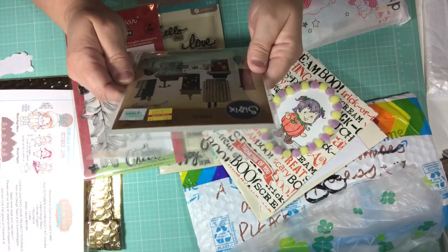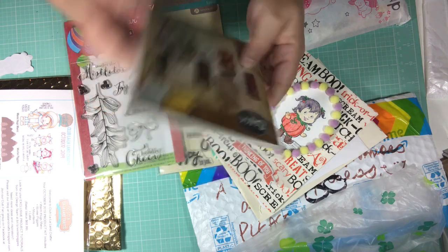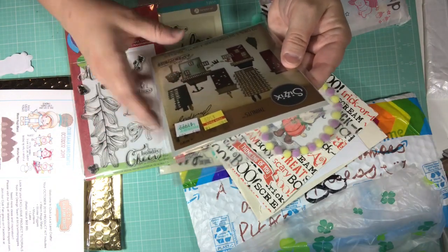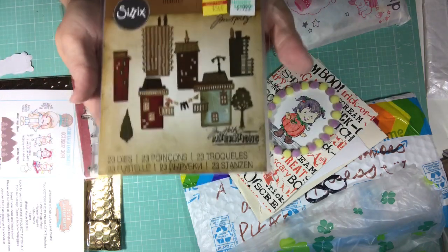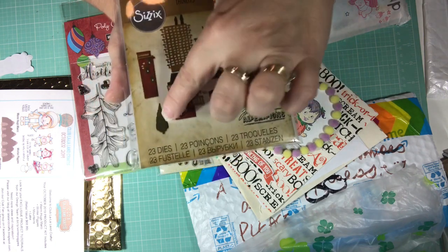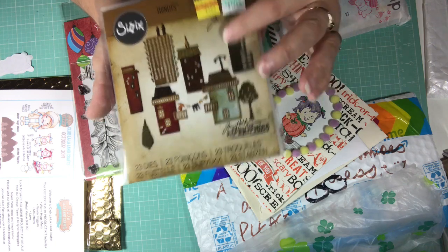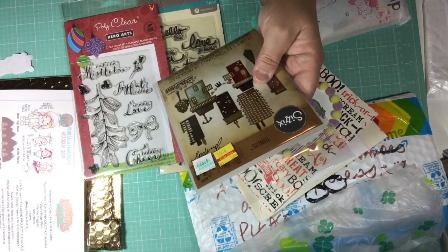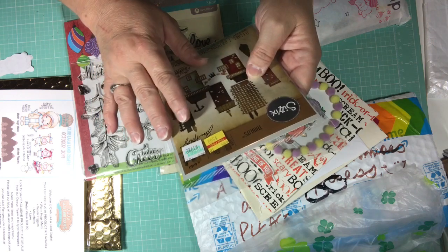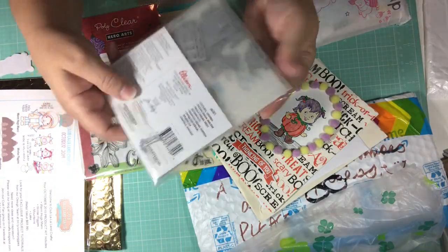Oh, my goodness — this is the Tim Holtz Thinlits dies. And I love houses. These are so cute, look at all the pieces in there. You could build a themed card like a little city. Look at all the houses and buildings, and there's even a clothesline that goes across two houses. You've got trees and a pine tree over here. This is so nice, thank you so much, Grace. This is awesome. It looks like she got it at Hobby Lobby. I didn't see this one when I went, Grace, so I'm glad to have it in my stash.